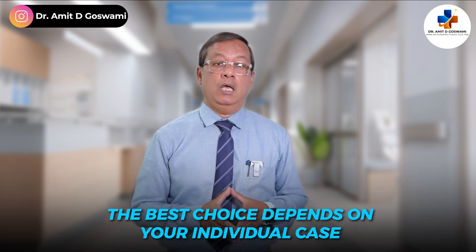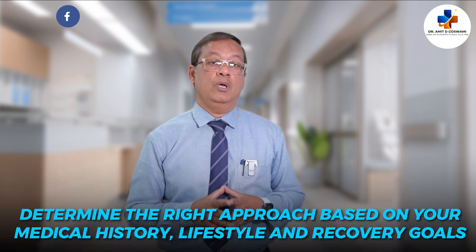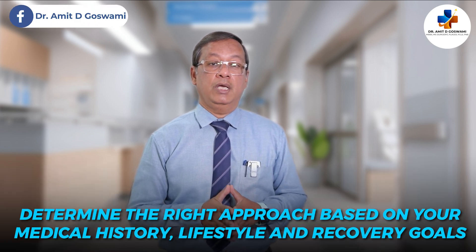Ultimately, the best choice depends on your individual case. Consulting with an experienced laparoscopic surgeon can help you determine the right approach based on your medical history, lifestyle, and recovery goals. Both open and laparoscopic hernia repairs are effective, but each has its own benefits and limitations.